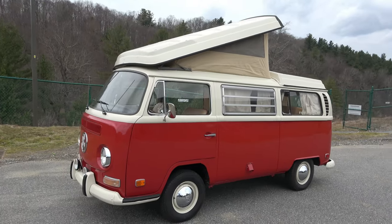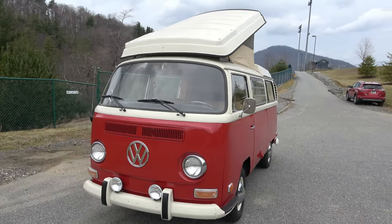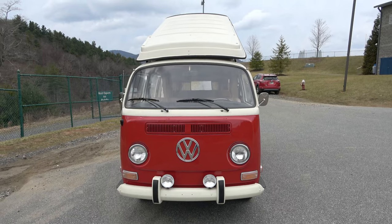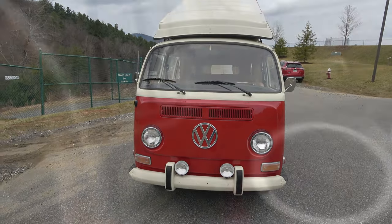Anyway, I guess that'll do it for today, my friends. It is not often that you get to see something like this. Whether you appreciate Volkswagens or not, you've got to appreciate a restored classic. And this, my friends, truly is. Until next time, take care. Bye.